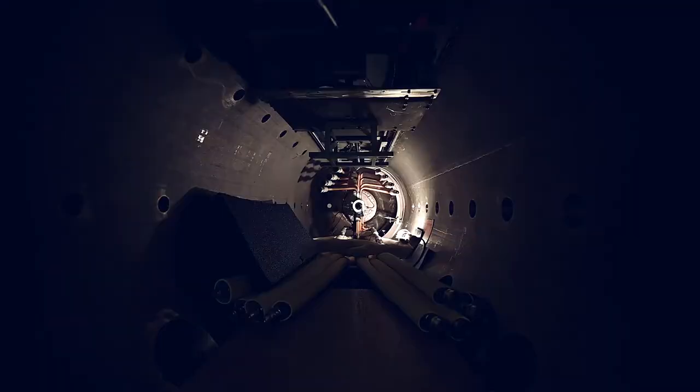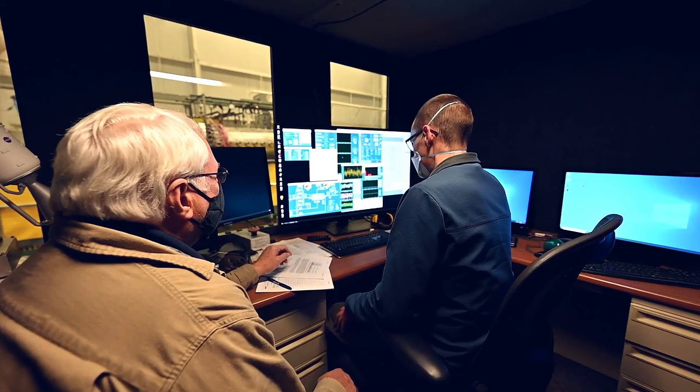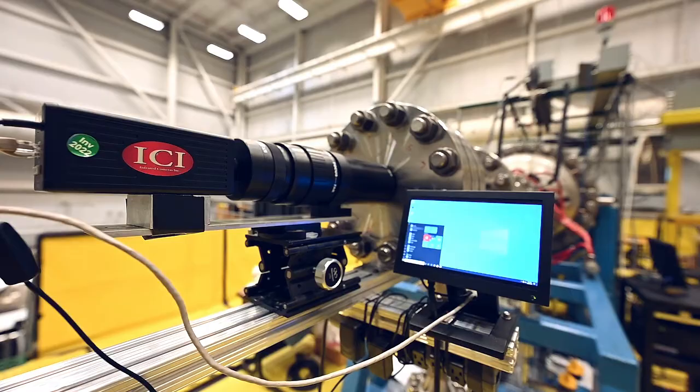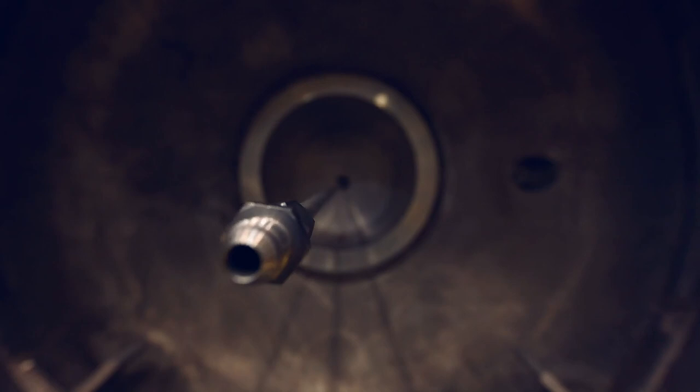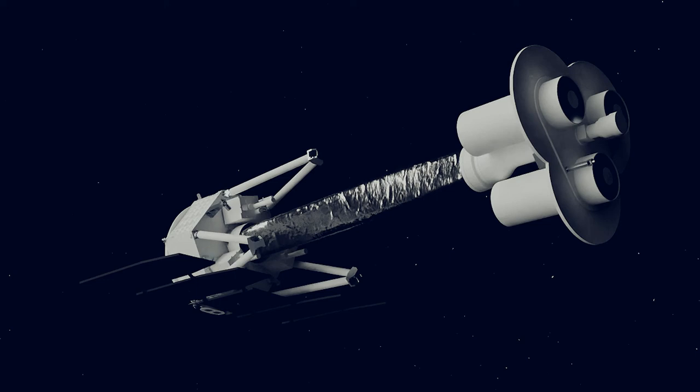Nowhere is that better demonstrated than with our unique expertise in space nuclear technologies. This work comes to life in our Nuclear Thermal Lab with testing of concept designs, fuel material development, and manufacturing techniques that are critical for deep space exploration and sending the first humans to Mars.